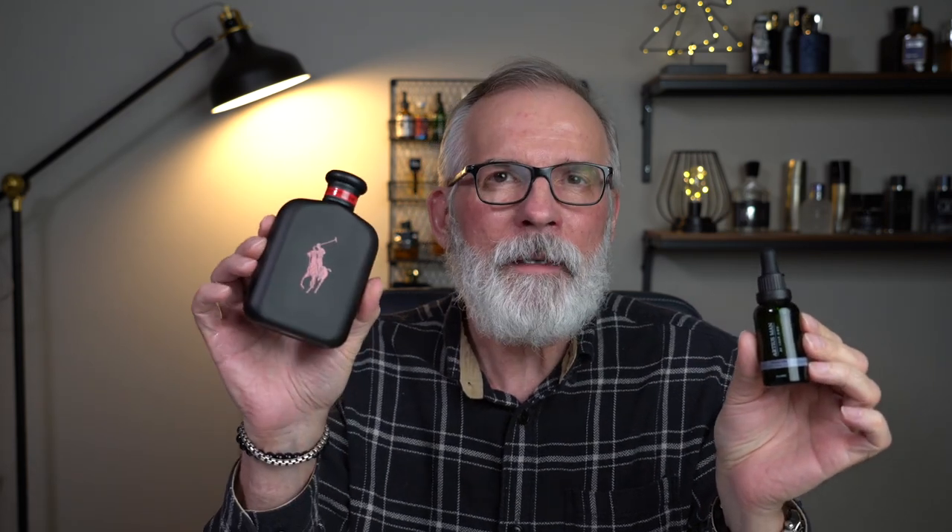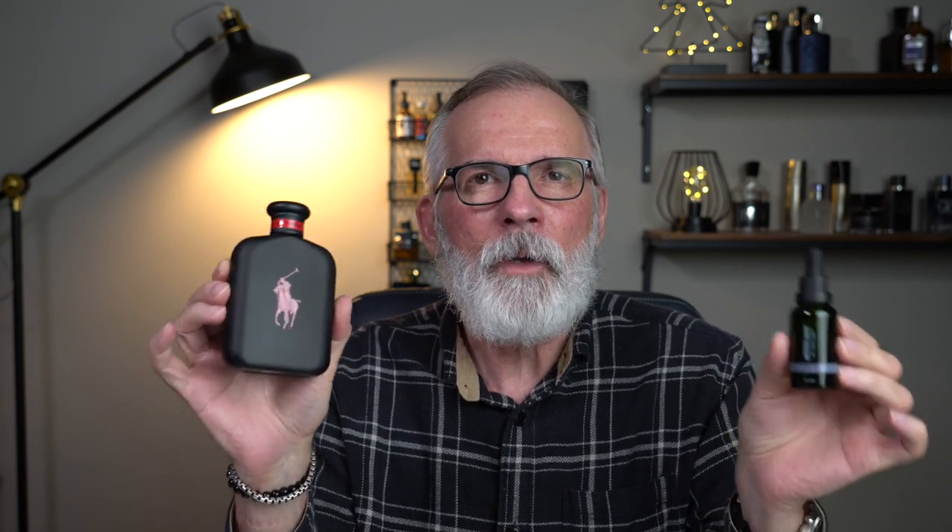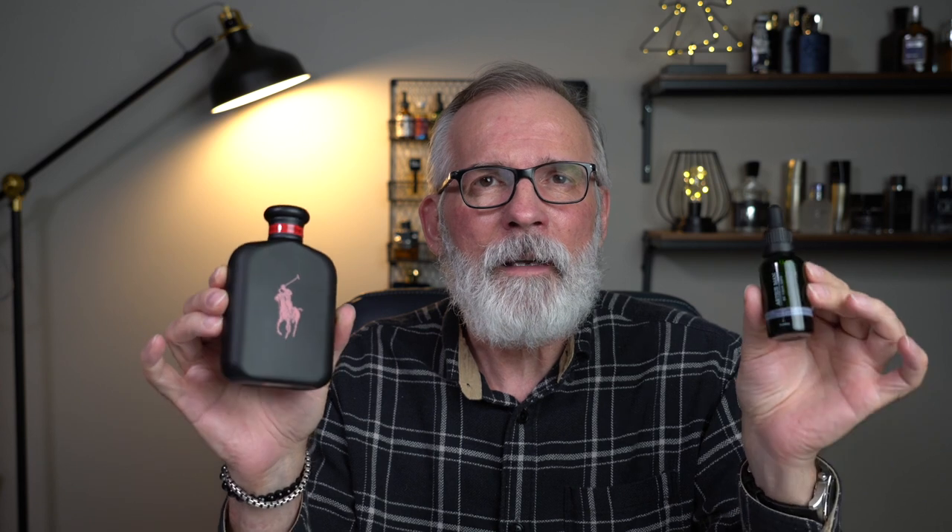Next up, we've got Spiced Latte by Ardius Man, and this is a coffee flavored beard oil — very, very nicely done. I would pair that up with Polo Red Extreme. This has got a really nice coffee note in it, and these two are going to be in absolute sync with each other. If you like coffee, I'd give this a try.